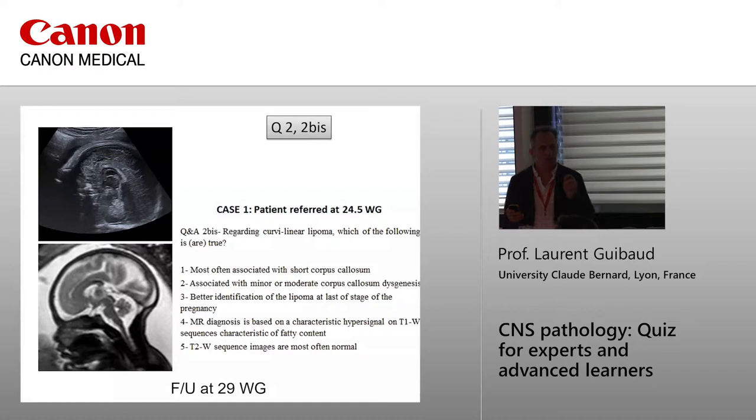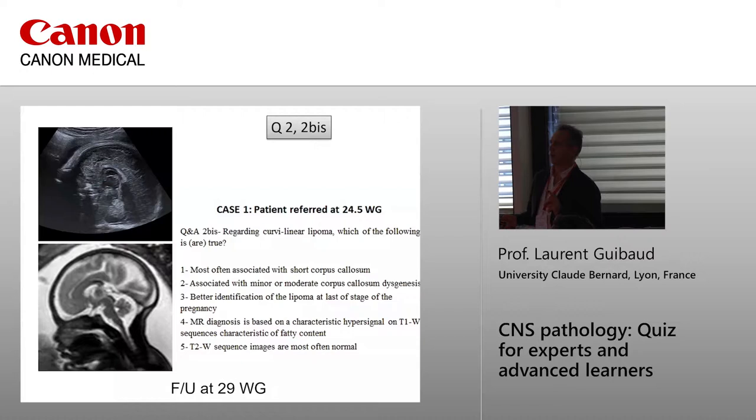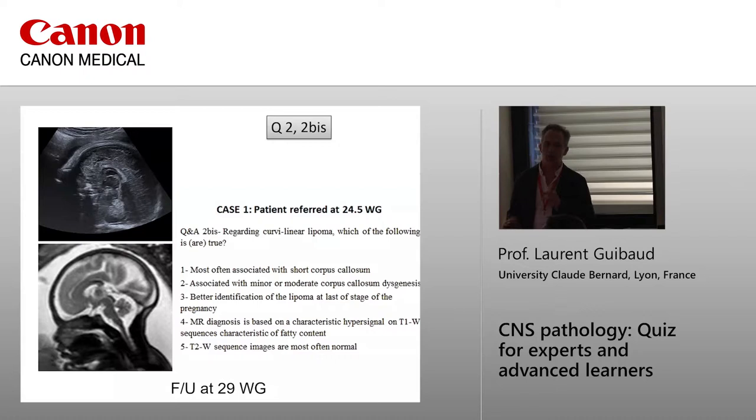Regarding the curvilinear lipoma: it is most often associated with a short corpus callosum, minor or moderate corpus callosum agenesis, and better identification at the later stages of pregnancy. MRI diagnosis is based on the characteristic hypersignal on T1 sequences, characteristic of fatty content, while T2-weighted sequences are most often normal. This is, in fact, a curvilinear lipoma — we'll discuss.